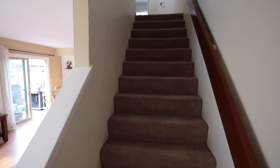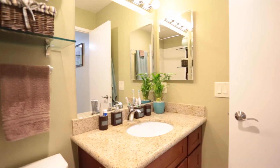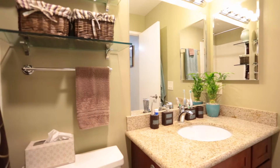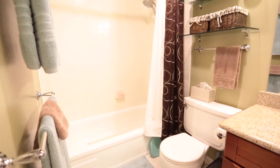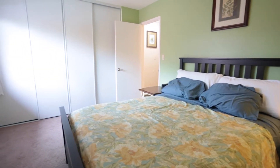Come on upstairs. You'll see side-by-side washer and dryer which are included in the sale. We have two lovely bedrooms with designer paint colors.